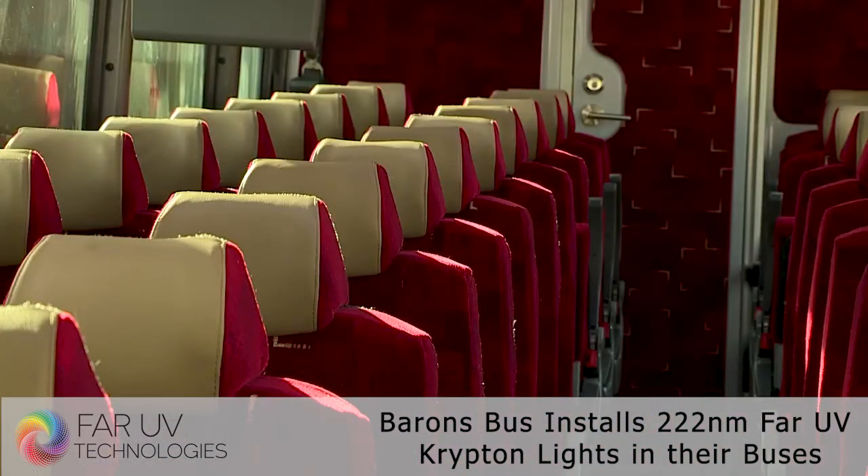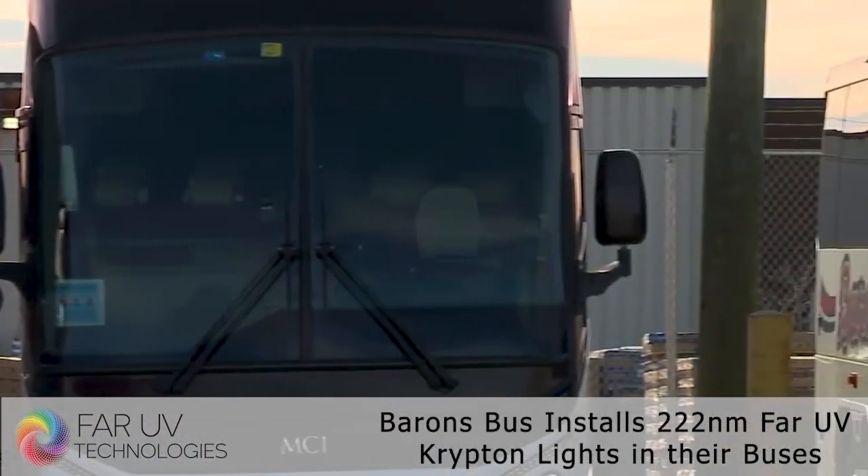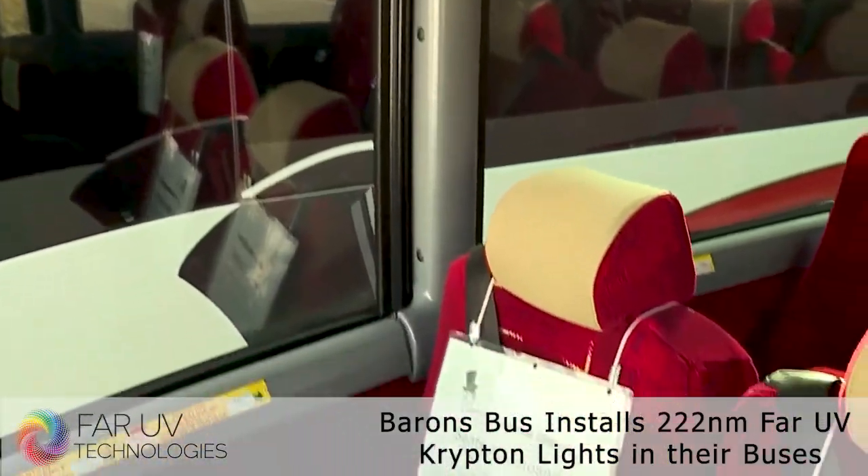The Ohio-based company is becoming the first in the industry to install the technology. Goebel says they've already gotten calls from other companies looking to follow their lead. Not only does it help them, but it's going to help the entire industry move forward once we get past COVID-19.